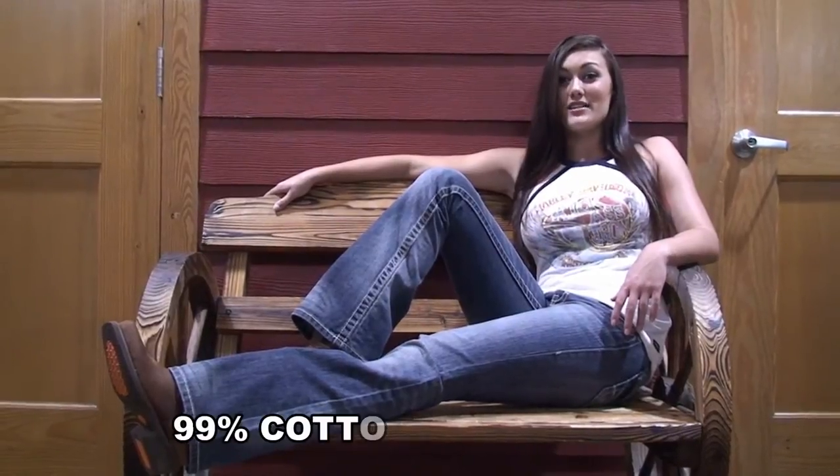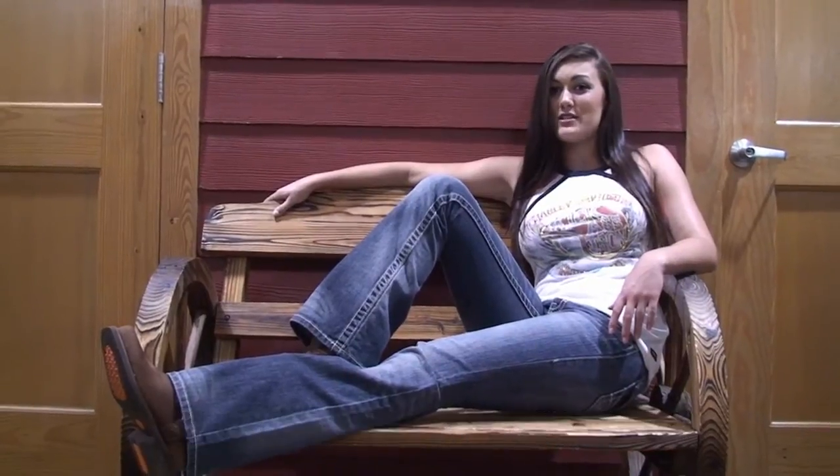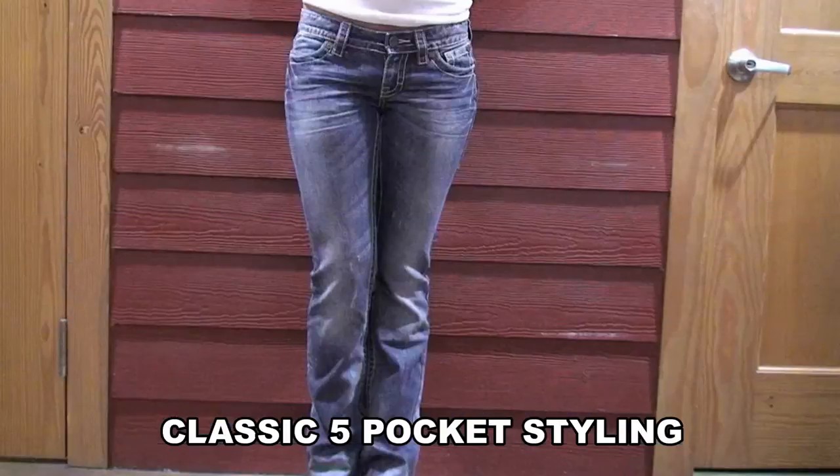Here I have on Harley's very own women's jean. Jeans are very important when it comes to riding in order to protect your legs from the heat of your engine. The last thing a lady wants is a scar on her leg.